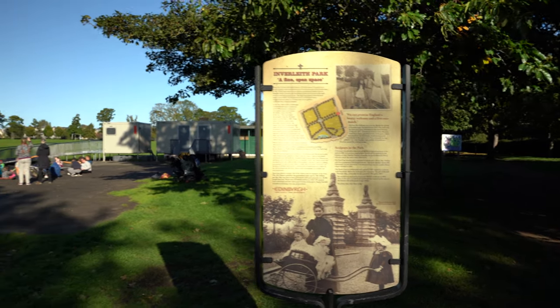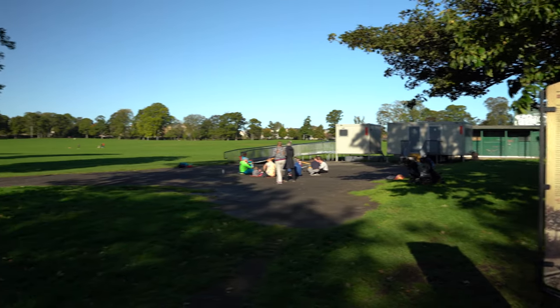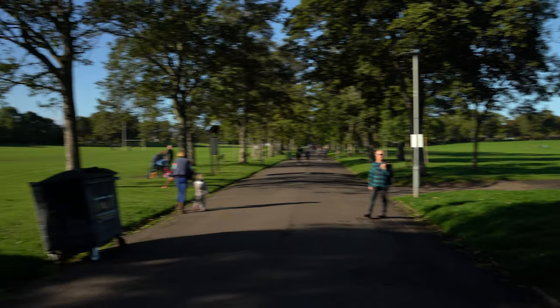Next to the Royal Botanic Garden is Inverleith Park, a public park with lots of green spaces and areas for sporting activities, not to mention lovely views of Edinburgh.